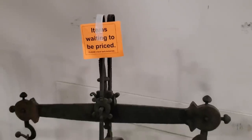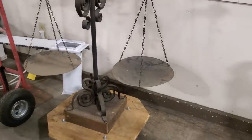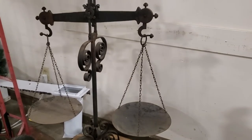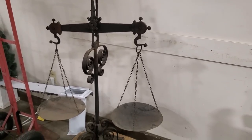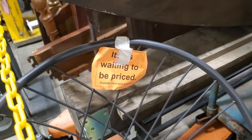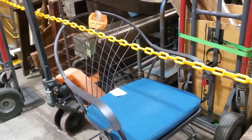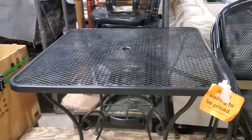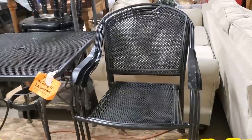And look at this — they do a little teaser. They had this item waiting to be priced. You have to come back the next day early because these items go fast. They set items out that you can't buy that day — you have to come back the next day. I think it's so clever because it gets you back in their store, and you never know what else they've put out since the last time you came.